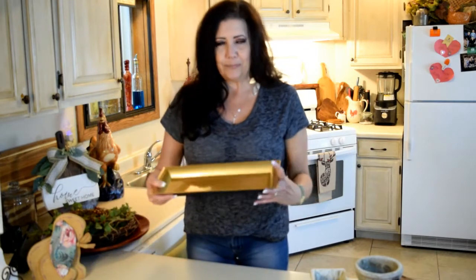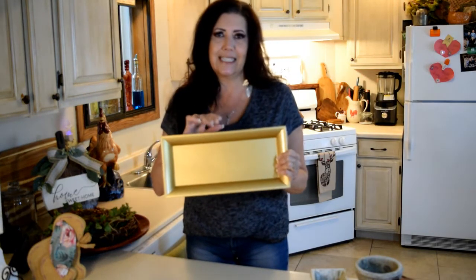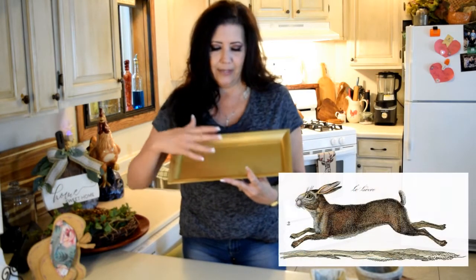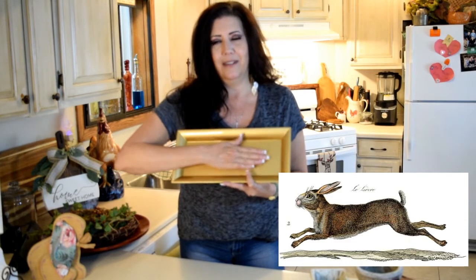I have an idea from Dollar Tree — they sell these trays, and I purchased a set of four from their website. I thought it'd be cute to paint them white or even a sage light green, kind of an Easter color but a little lighter, and then put a spring or Easter design on it — maybe a cute running bunny you can print online, or use the stamps they have now. That would be really pretty.